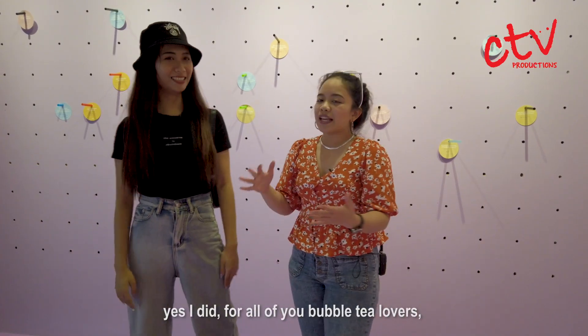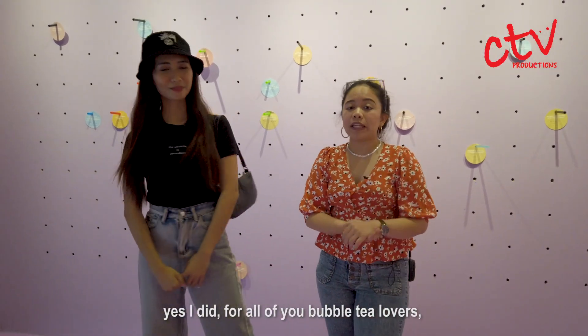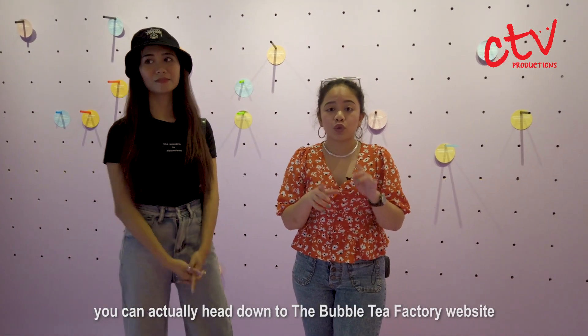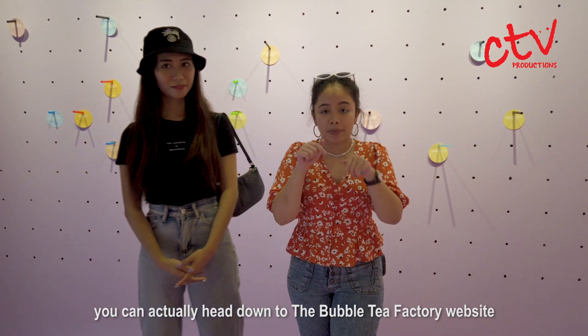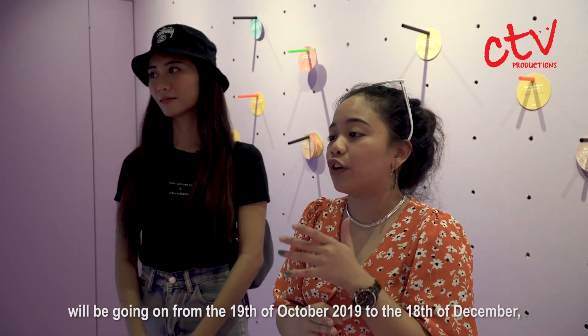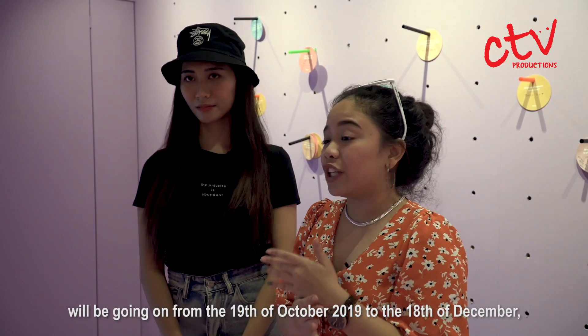I enjoyed myself. Did you, Farah? Yes, I did. For those who are bubble tea lovers and want to experience this out-of-the-world exhibition, you can head down to the Bubble Tea Factory website to get your tickets.